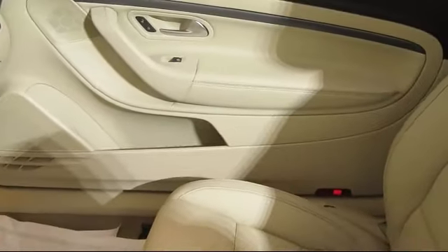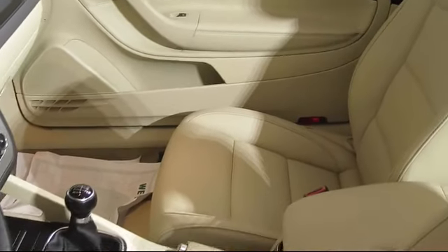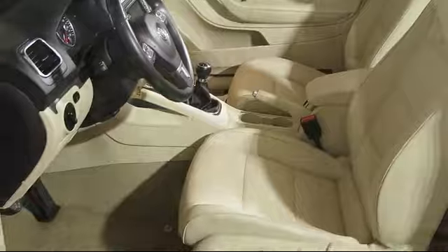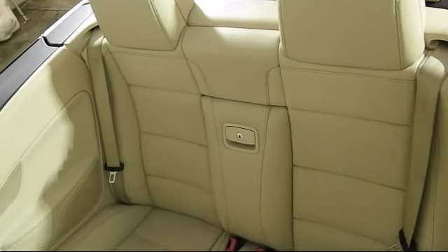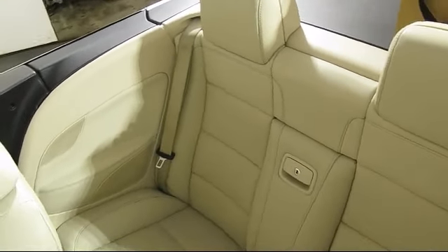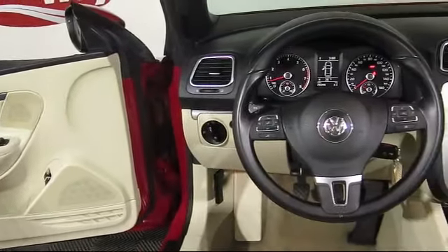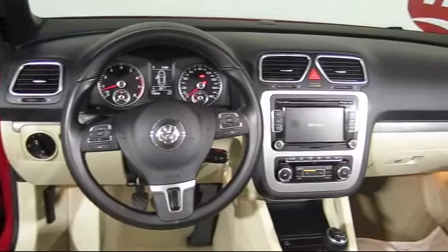Every vehicle we sell goes through a 138-point inspection by our highly skilled technicians, and we'll provide you with a copy of the inspection so you'll know as much about the vehicle as we do. And, as the first and only automotive group in North America having achieved the ISO certification, you can buy with confidence knowing that you're in the best possible hands.